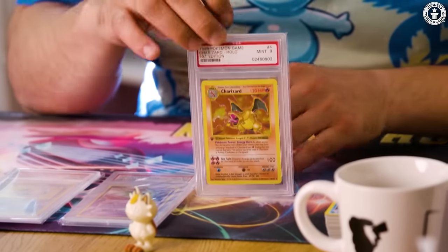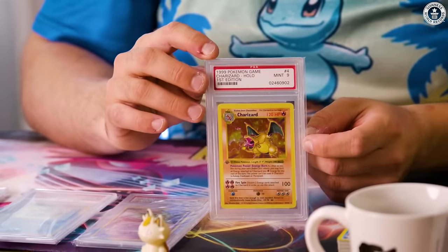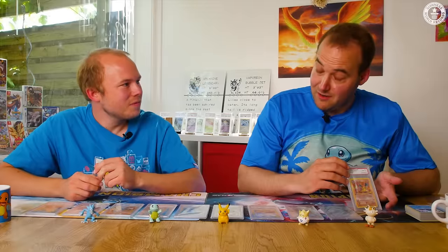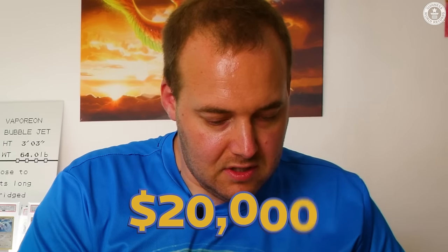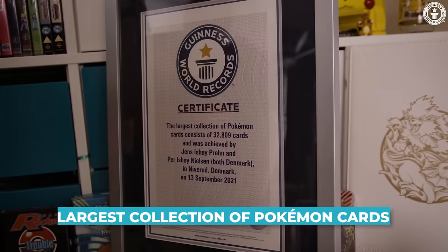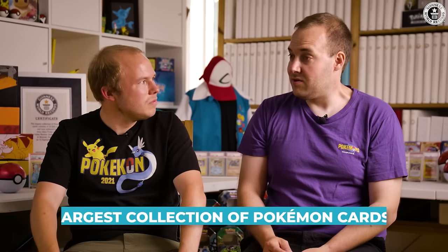And number one on the list is another fan favorite: a first edition Charizard from the base set, and it's Shadowless. Graded nine goes for around $20,000. So that's the top ten. It's surreal to have this certificate. We've been working to reach this goal for so long and we actually reached it — it's so cool. We're not done, but we will return for the 30-year anniversary and see if we can break our own record. Thank you very much.